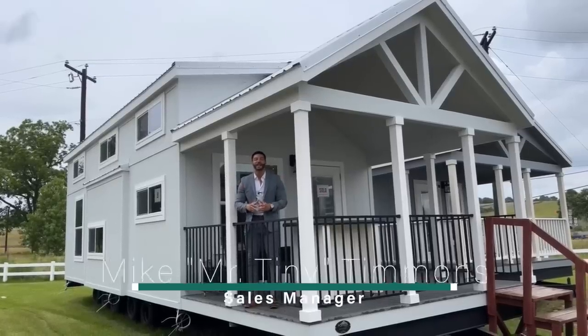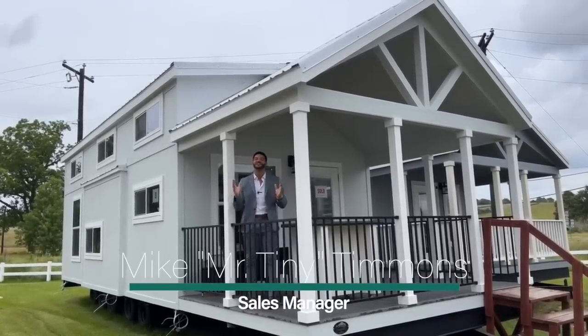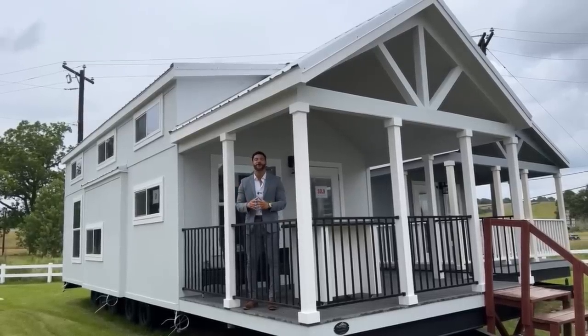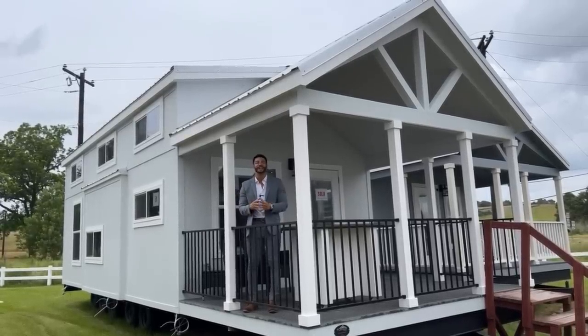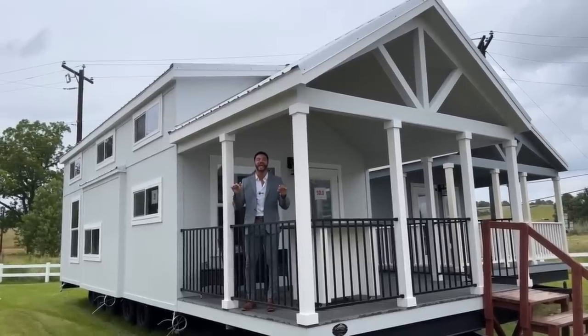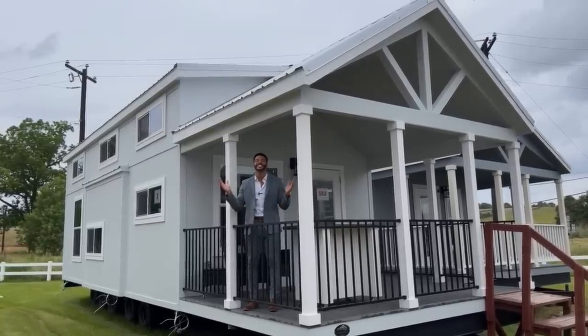How's it going everybody? This is Mike, Mr. Tiny Timmons, and I'm back again with a new episode of Tiny Home Tuesday, where on Tuesdays I showcase a particular park model tiny home coming in at 399 square feet that we have available right here at Recreational Resort Cottages. And this Tuesday I'm bringing to you the Finch.